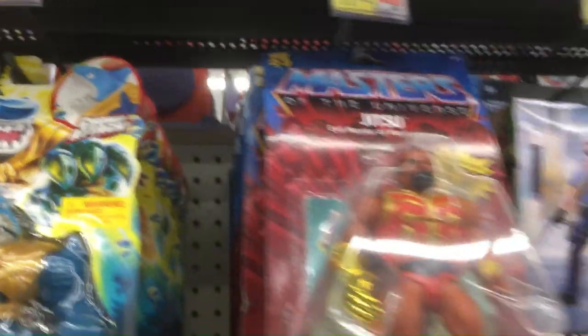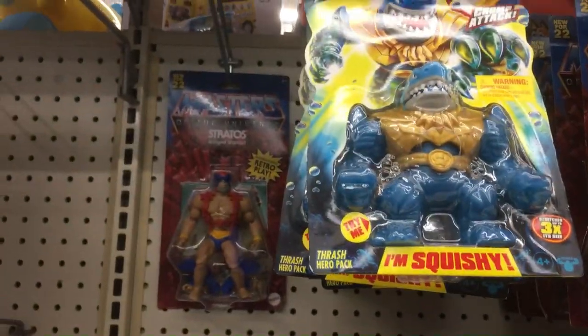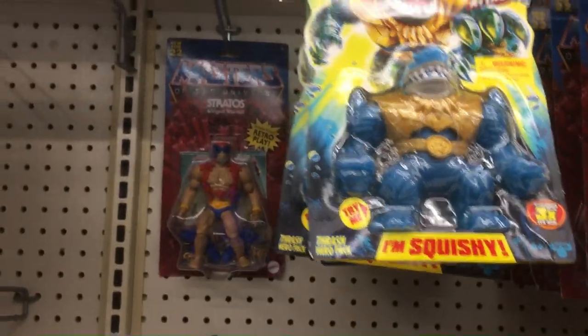We do have some Masters of the Universe stuff here — Tetsu, Stratos back there. I don't remember, Stratos used to be gray, right, back in the day? I thought he was a gray action figure.